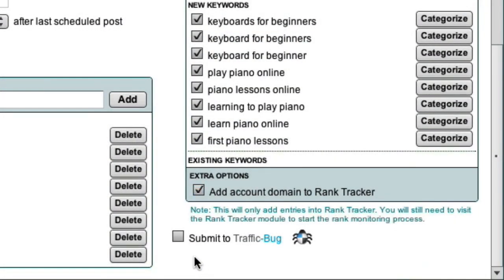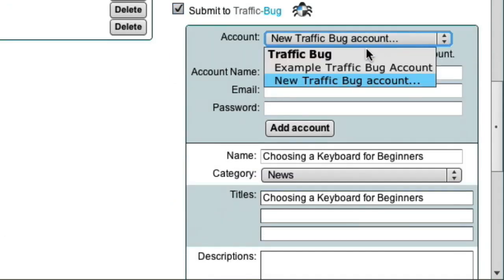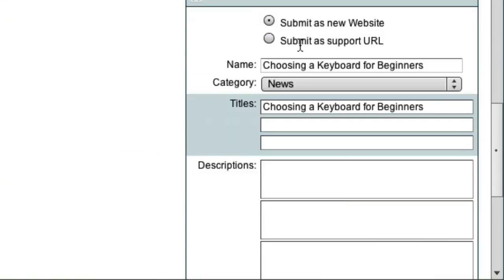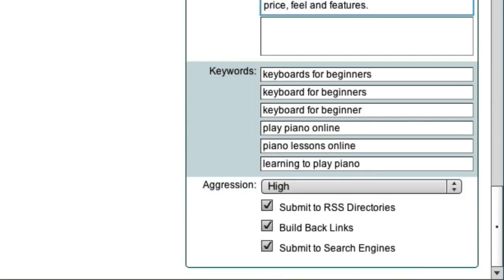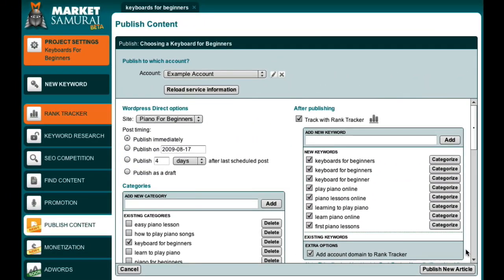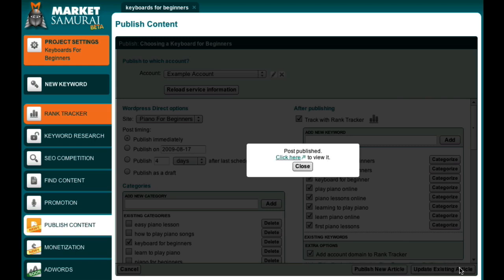Inside Market Samurai's Publish Content module, you can do it all in one place. Tick the Submit to Traffic Bug box, choose your Traffic Bug account, and begin. Market Samurai will even pre-fill the name, the first title, URL details, RSS feed details, and keywords for you based on what it finds inside your blog post. By doing this, every page you publish gets submitted to Traffic Bug, gets indexed and backlinked on your main keywords instantly when you publish a post — meaning you get your content indexed and ranking quickly. And it was just a matter of ticking a box and entering a few more details inside Market Samurai.